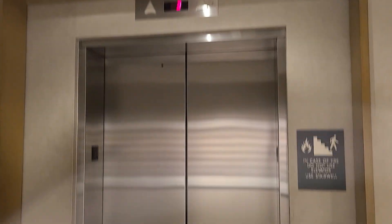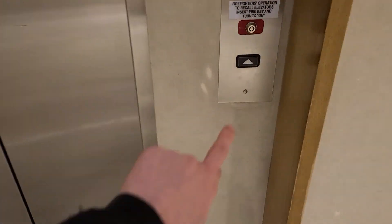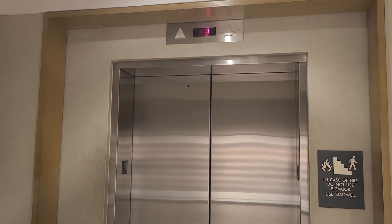Alright, here we come to the elevator at Neiman Marcus at Willow Bend Mall. We have a KONE Series 220 that I have been riding since I was a child.